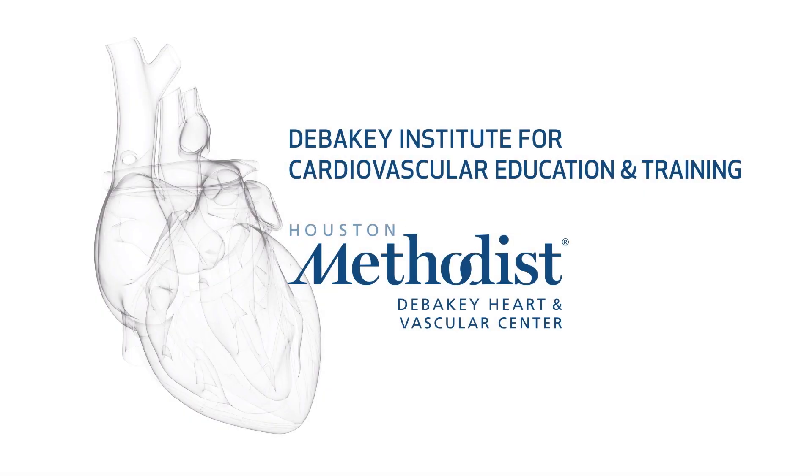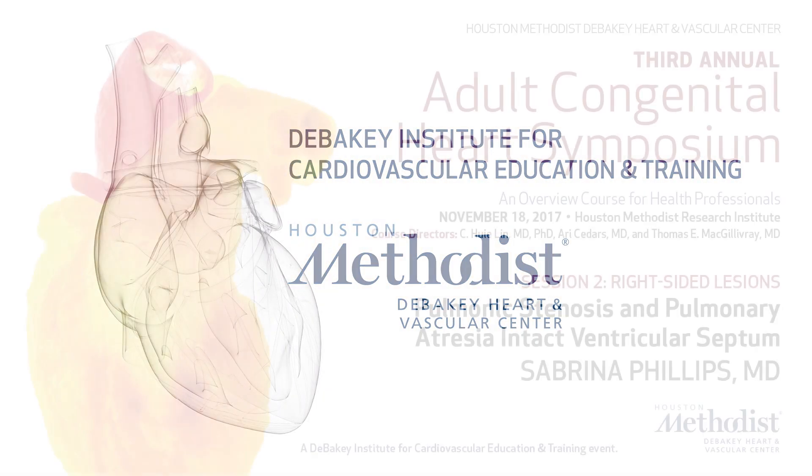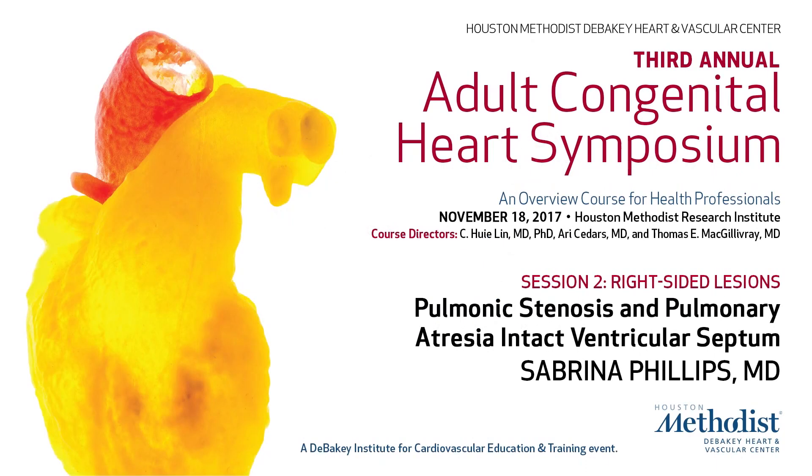Next up we have Dr. Phillips. She graduated first in her class at UT Southwestern. She did her internal medicine and cardiology at Baylor University Medical Center at Dallas, and then went to Mayo Clinic for an additional year of adult congenital heart disease.